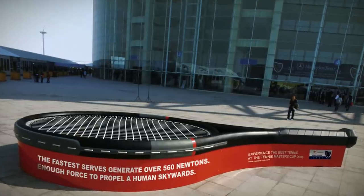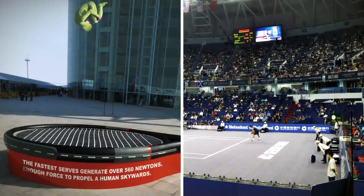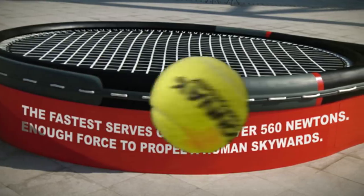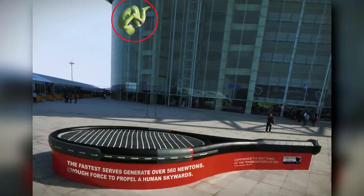This giant tennis racket by Chinese advertising agency TBWA was used to promote the Tennis Masters Cup in 2006. The text underneath explains that the fastest tennis serve can generate enough force to propel a human in the air, which is conveniently demonstrated by the human tennis ball hovering above the racket.